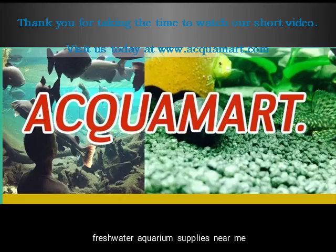Thank you for taking the time to watch our short video. Visit us today at www.aquamart.com.